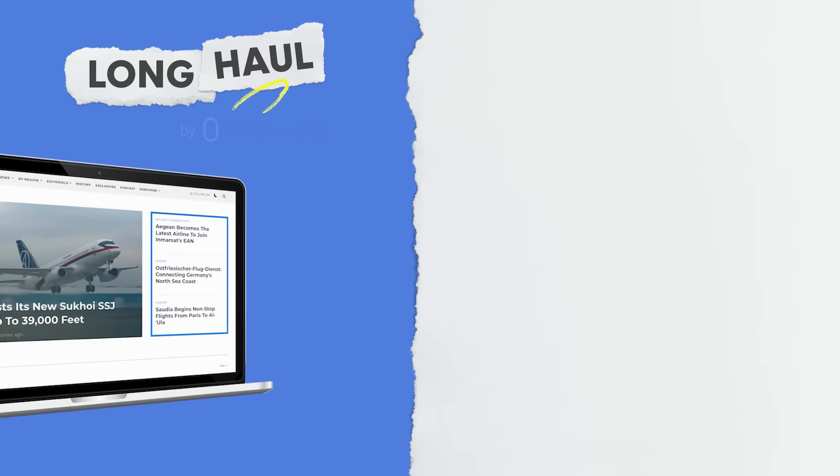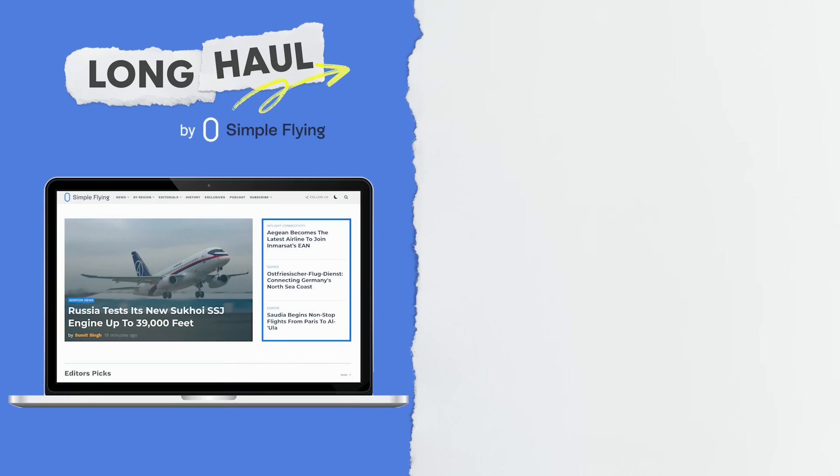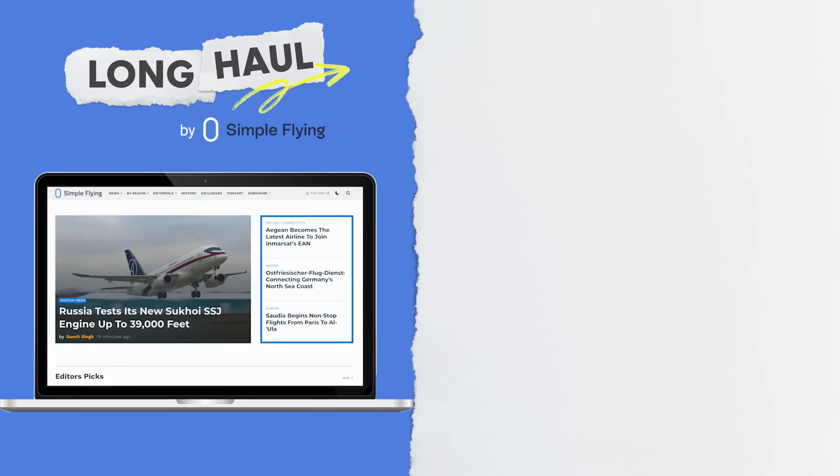Simple Flying publishes over 150 articles every week. If you're looking for the latest aviation news and insights, visit simpleflying.com.